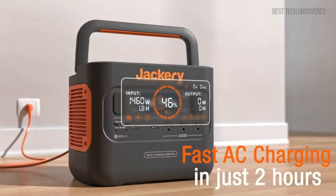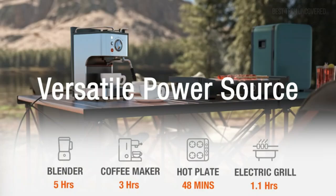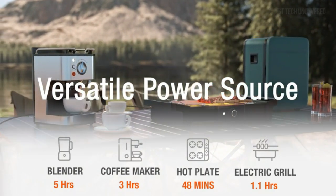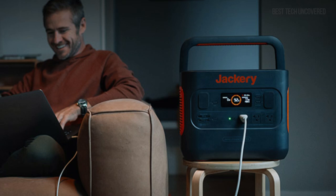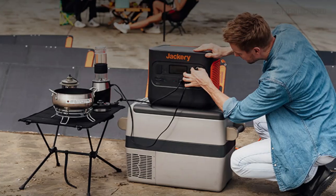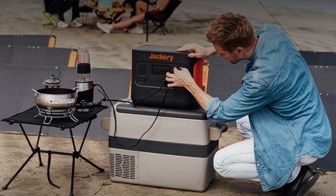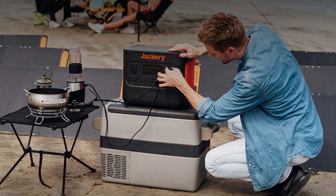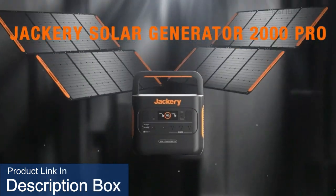When compared to others in this category, the Jackery Solar Generator 2000 Pro offers competitive pricing and outstanding quality. I'd recommend this product to anyone looking for a reliable and versatile power solution, whether for emergency use or frequent outdoor activities. For more details about the Jackery Solar Generator 2000 Pro, including where to buy and updated pricing, be sure to check out the product links in the description.